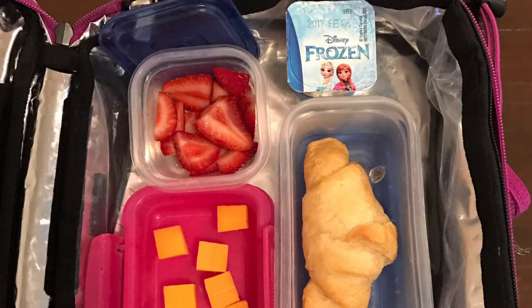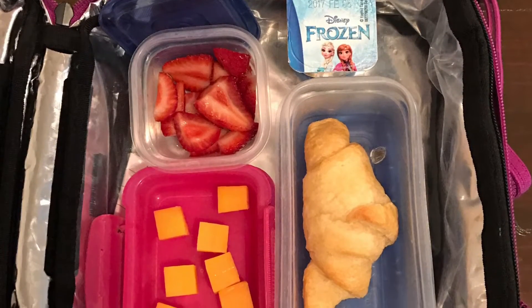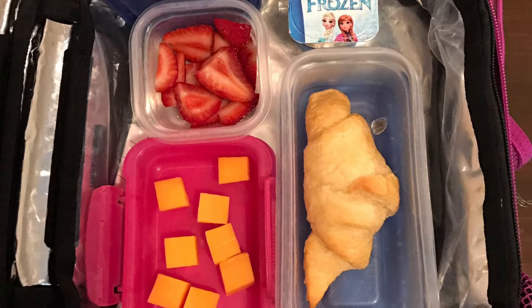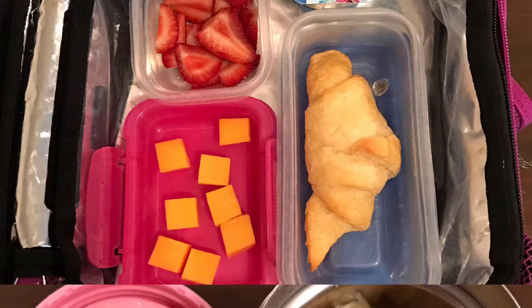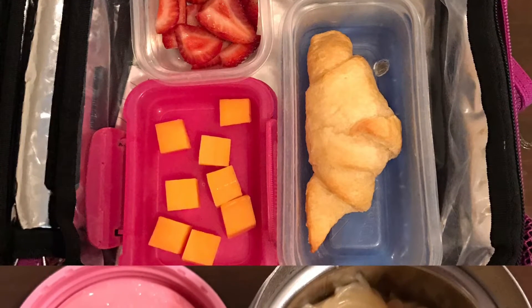So if this is your first lunch video of mine you're watching, you'll get to know I like to send a dairy, a fruit or a veggie, a form of protein, and a carb for the snacks.